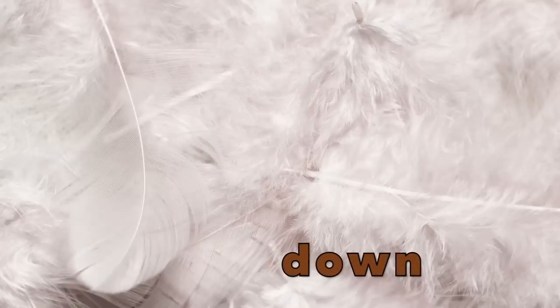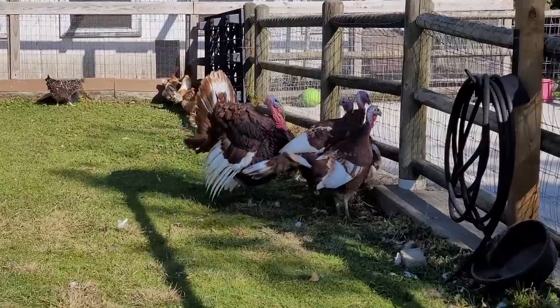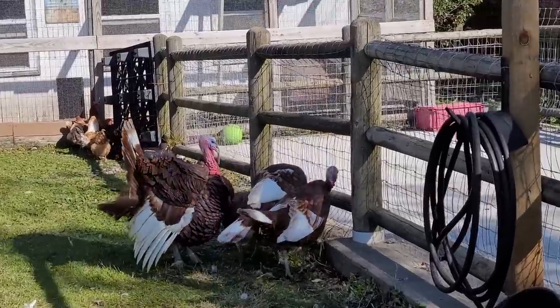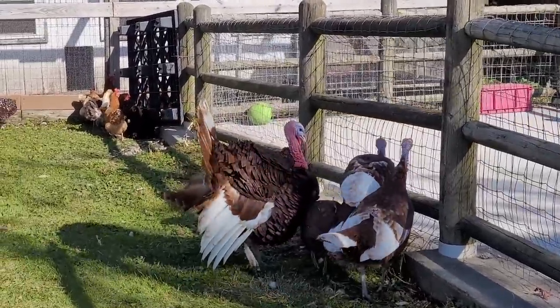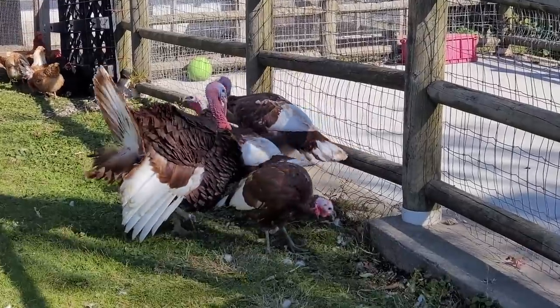Down feathers are the soft feathers that you can find inside some pillows. On top of the turkey's down are bigger, longer, tougher feathers that keep turkeys dry and give them their colors.